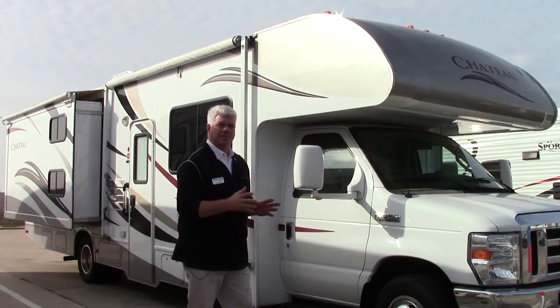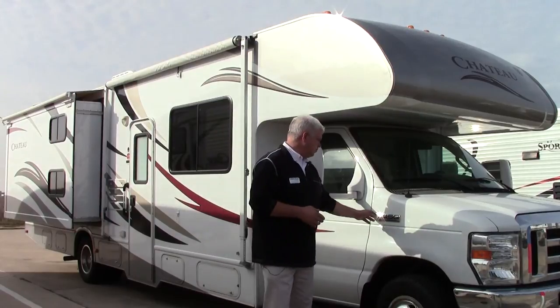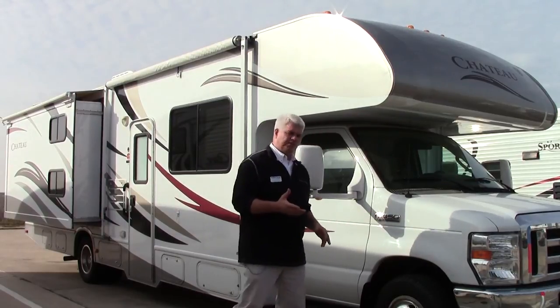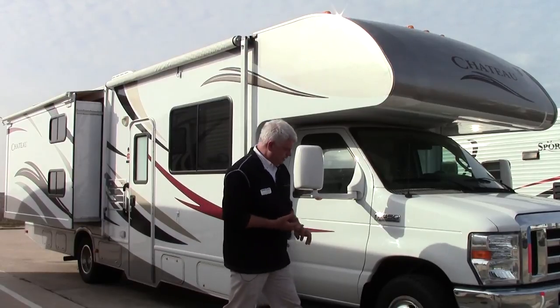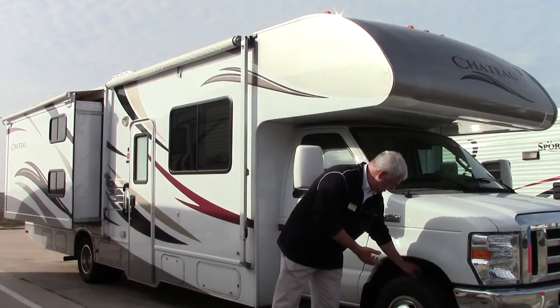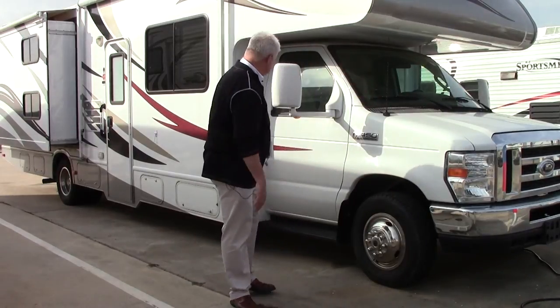I'll show you a few things on the exterior and then we'll go inside and hit some of the highlights. It is on the Ford E450 Super Duty chassis, so it's a proven motor and drives very well. The tires are Michelin tires — a ton of tread, the tires are in excellent, excellent condition.